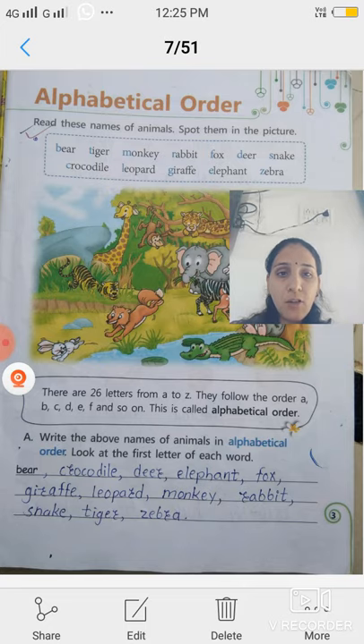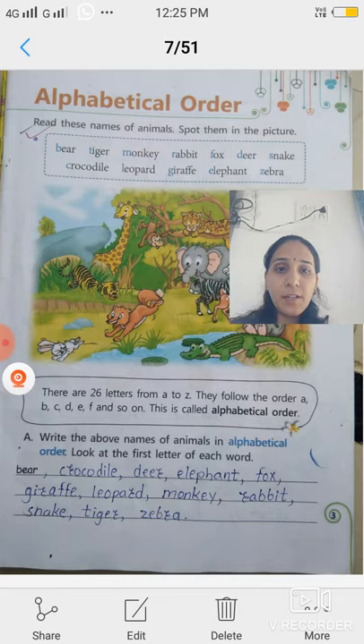What is meant by alphabetical order? I repeat again — A to Z. These letters have a particular sequence. Kaun se letter ke baad kaun sa letter aata hai — yeh particular sequence we already learned in small classes. Hum small classes mein hi ABCD padhte hain. So they have a particular sequence — ABCD.